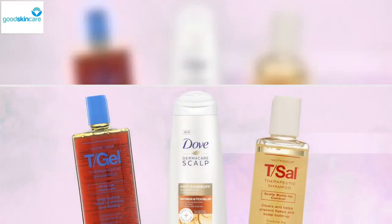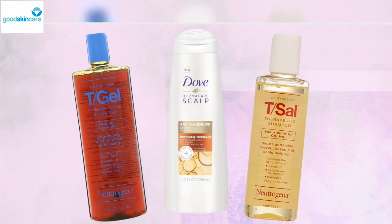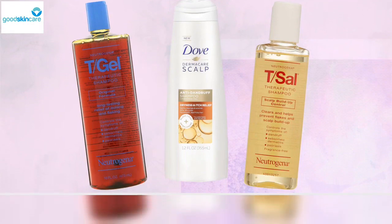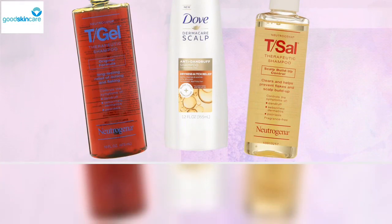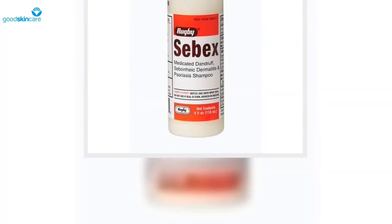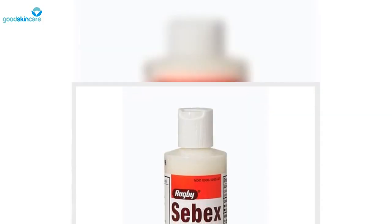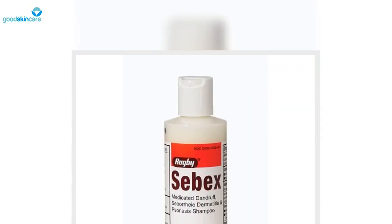It's pretty safe to say that scalp problems of any nature — itchiness, flaking, and the like — are highly annoying to anyone suffering from them. But scalp psoriasis, a common condition characterized by thick, red scaly patches of skin that can cover the entire scalp and be chronic, is arguably the most painful and inconvenient of them all.